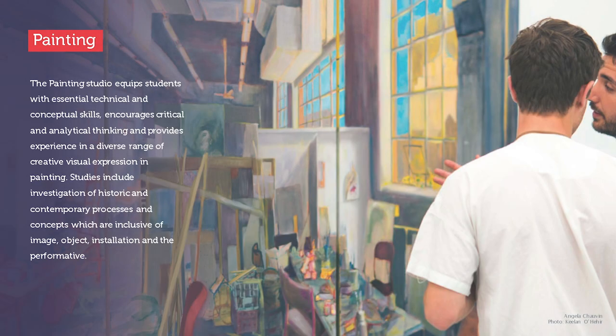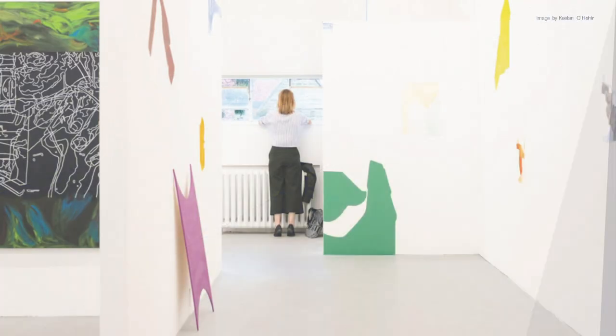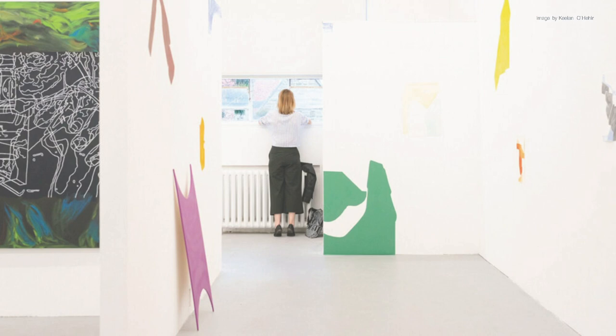The painting studio equips students with essential technical and conceptual skills, encourages critical and analytical thinking, and provides experience in a diverse range of creative visual expression in painting. Studies include investigation of historic and contemporary processes and concepts which are inclusive of image, object, installation, and the performative.